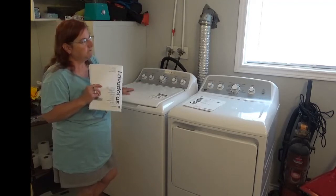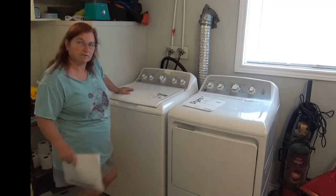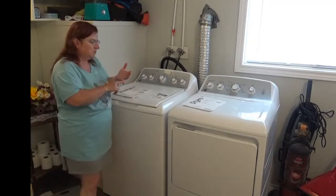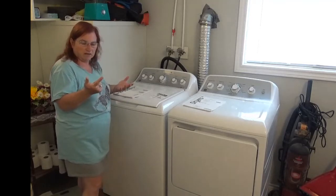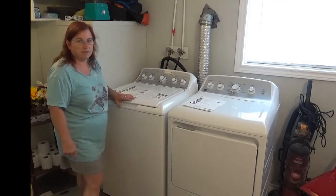These have been warranty repaired — the washer has been repaired twice now already. The first one was around Christmas, the first year we owned it. So we're talking seven months in and we had to make a warranty claim.